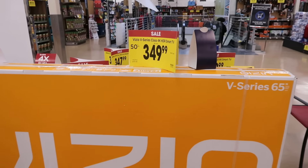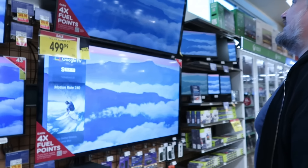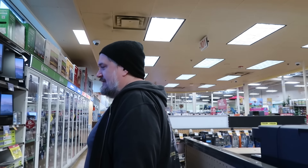Oh, that is a good deal honestly — $350 for a 65-inch TV. Jeremy keeps finding bigger TVs for better prices. We can't get a 75-inch TV — we don't have a home to put it in.